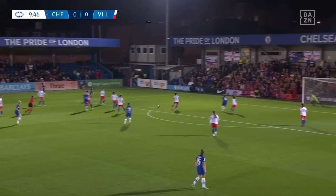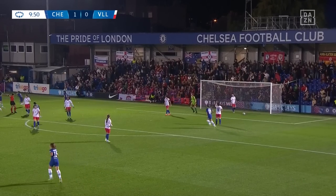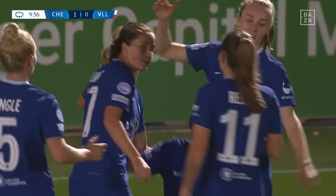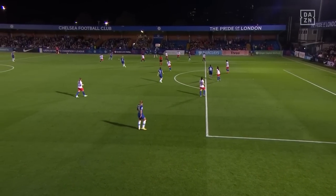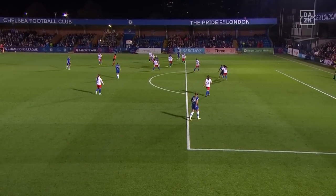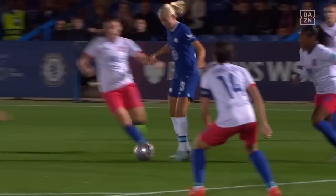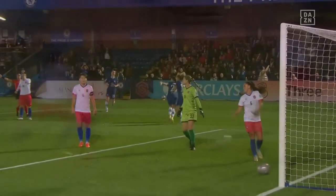Drop of the shoulder from Reiton, Harder might turn, Kerr is there and Chelsea take the lead — quick passing to Sam Kerr who doesn't miss from there. It was just rolled into the path of Sam Kerr and the Vlasnia defense, as much as they'll be aware of the threat that she poses, she just finds herself in those positions.